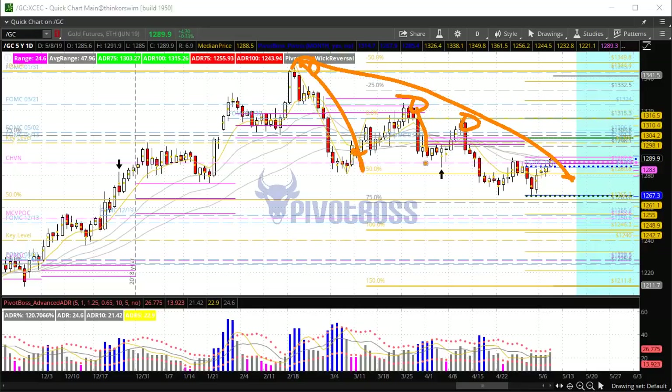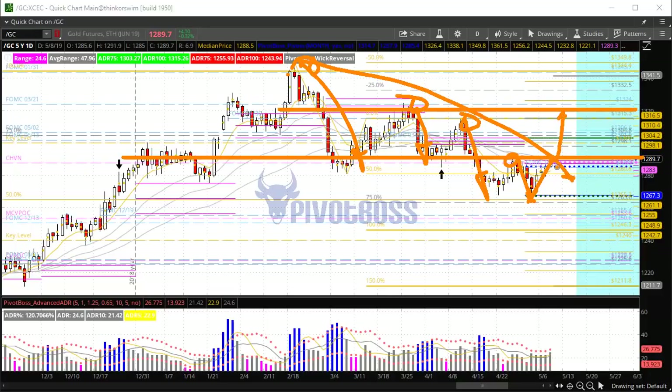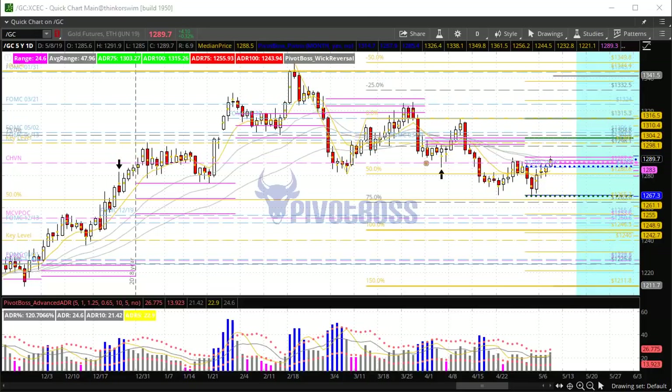We've had lower highs following that major rejection high. This was another one in development until that failed low, and now we're back here. So 1,290 is a big-time level — above that zone opens up a move back toward 1,315 to 1,320. Any rejection at 1,290 could open up another wave of weakness down toward 1,220. We are right at that pivot. Currently the uptrend is in play on the day timeframe, but we're also up against the higher timeframe swing trend, so we're right at that point — watch for acceptance or rejection.